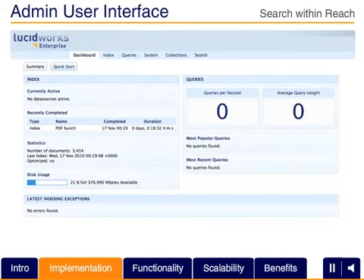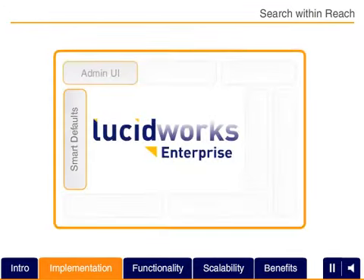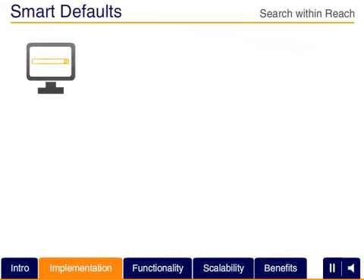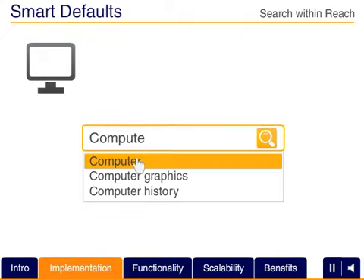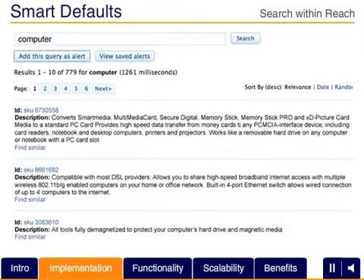Search features can now be tuned more easily and quickly, keeping data and search results current with user needs. Smart defaults configured and integrated in advance simplify integration of powerful search functions and deliver better relevancy out of the box.